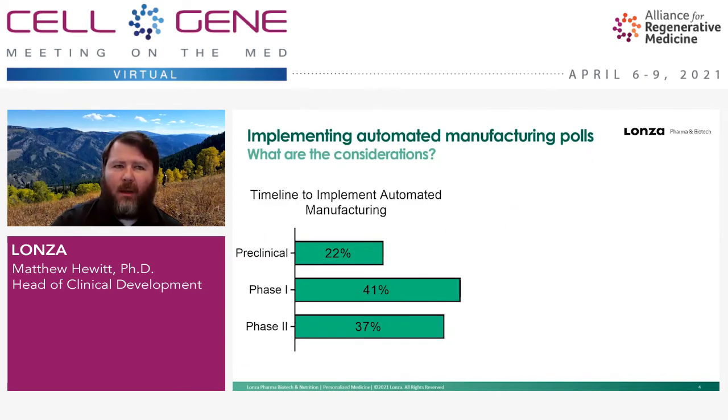There's no debate in the field around whether or not we need to integrate additional automation into cell therapy manufacturing. But there are different considerations about when you're going to implement it. We undertook some internal and external polls to look at what people are thinking. In the first one, we looked at a timeline to implement automated manufacturing. While there were a good number of people who said they would implement it pre-clinically, the majority said they'd wait until after entering the clinic.